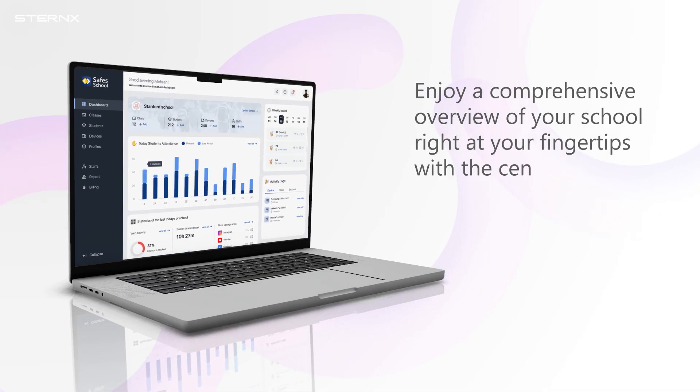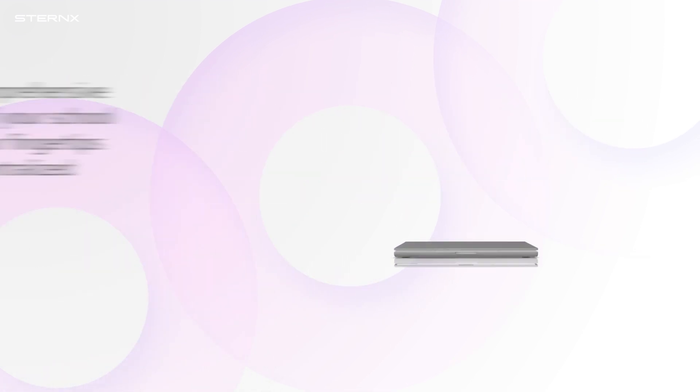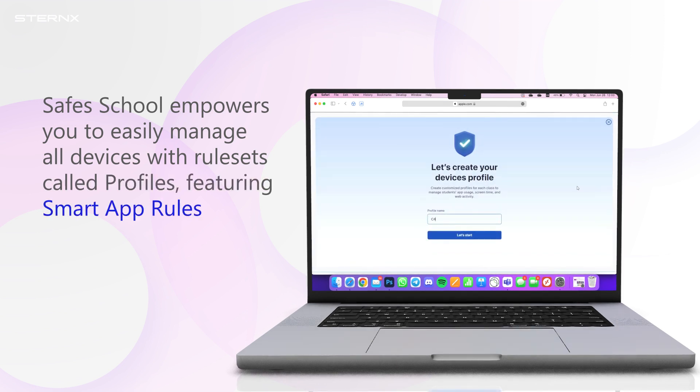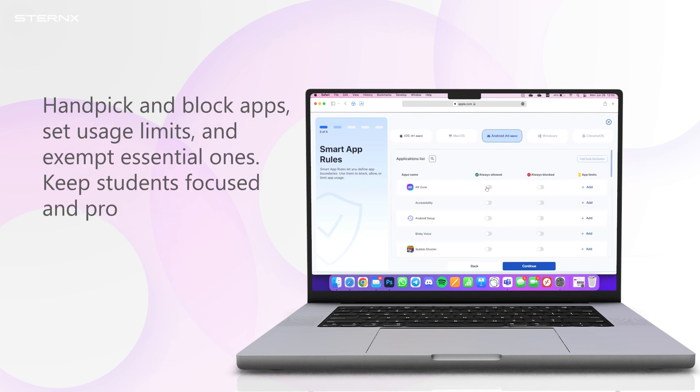Enjoy a comprehensive overview of your school right at your fingertips with the centralized dashboard. Safes School empowers you to easily manage all devices with rulesets called profiles, featuring smart app rules — handpick and block apps, set usage limits, and exempt essential ones. Keep students focused and productive.